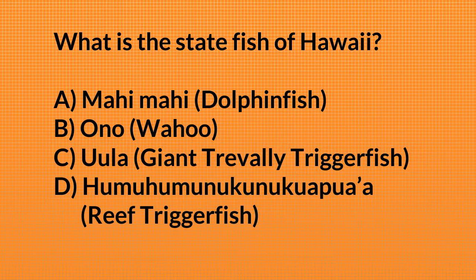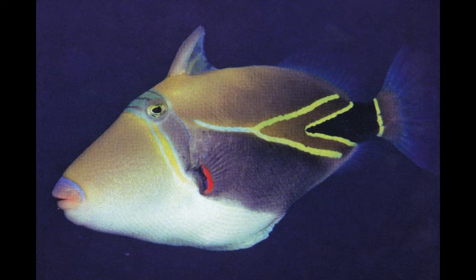Poll question: what is the state fish of Hawaii — the mahi-mahi, the ono, the humuhumunukunukuapua'a, or the uhu? It's definitely a fish we see in Hawaii when we do our surveys. The answer is the humuhumunukunukuapua'a.